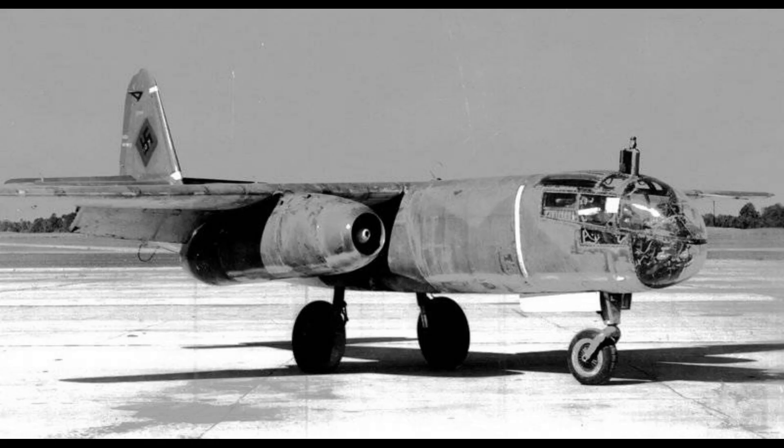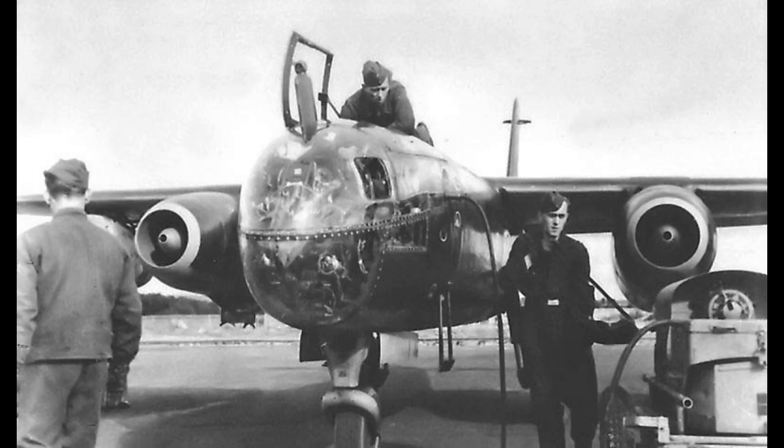The AR-234 typically carried a bomb load of up to 1,500 kg (3,300 lbs), but its primary advantage was speed and altitude, which allowed it to carry out reconnaissance and bombing missions with relative impunity during its limited service window.